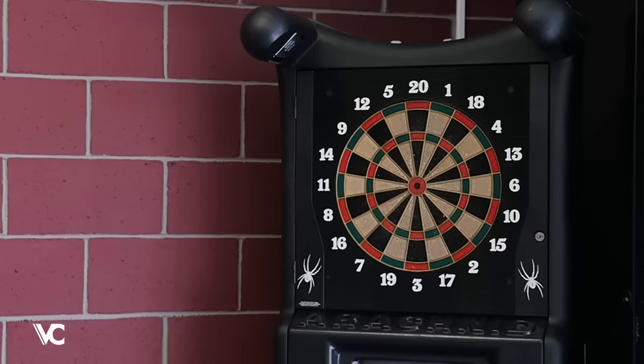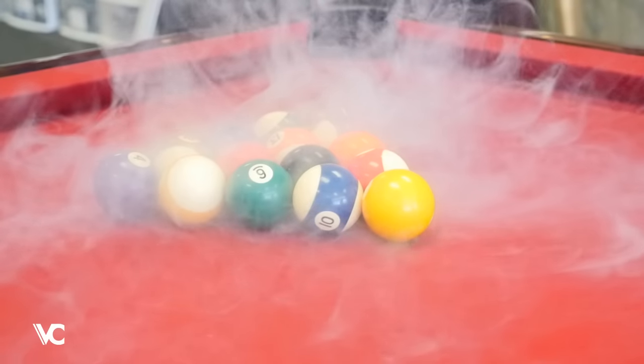We have a very laid back shop. We have a dartboard, pool tables. Customer service is our number one base though.